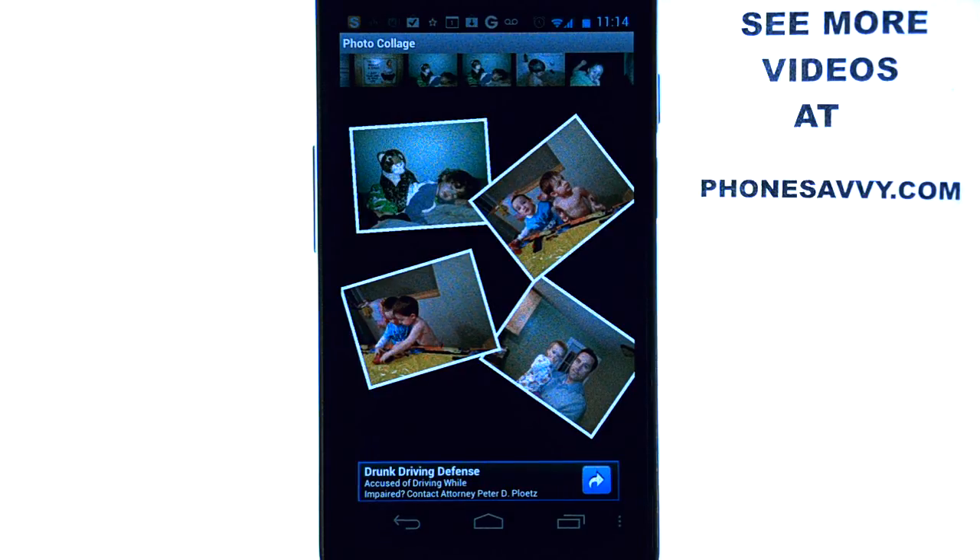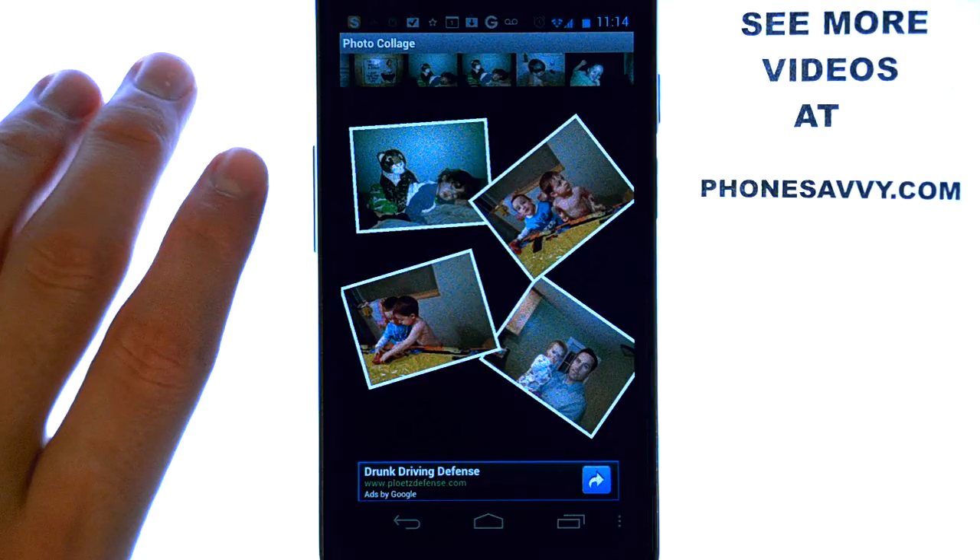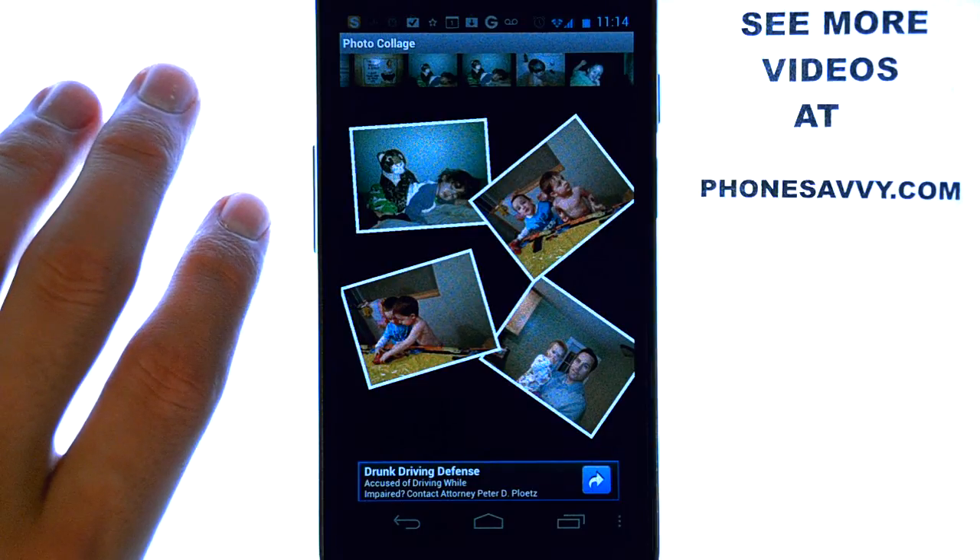This is a great way to send multiple pictures in one text message. Instead of sending multiple picture messages, you can make a collage and send it once. It's a great application to have if you're going on vacation.